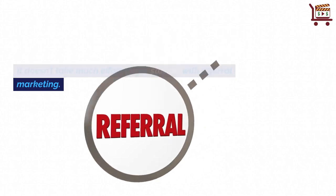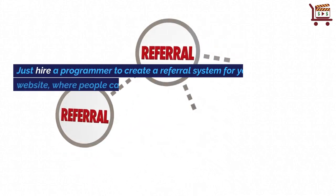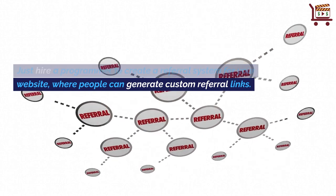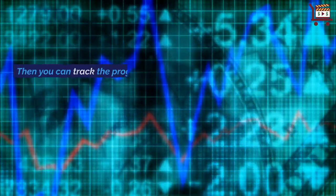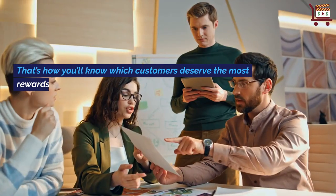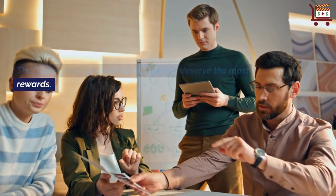It doesn't take much effort to get started with referral marketing. Just hire a programmer to create a referral system for your website, where people can generate custom referral links. Then you can track the progress of those referral links in your administrative dashboard. That's how you'll know which customers deserve the most rewards.